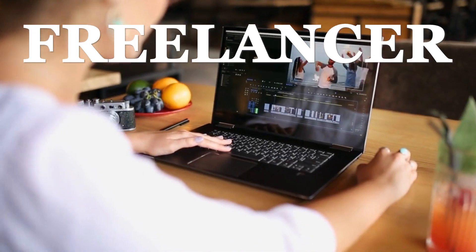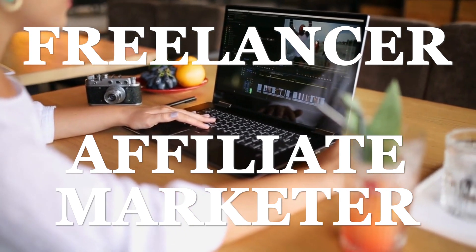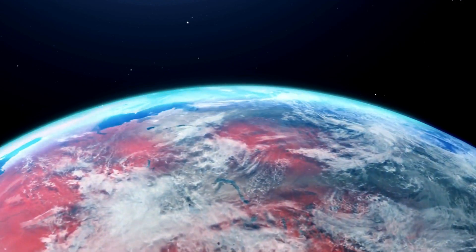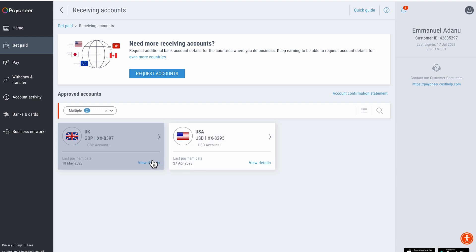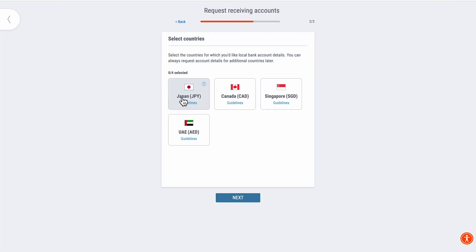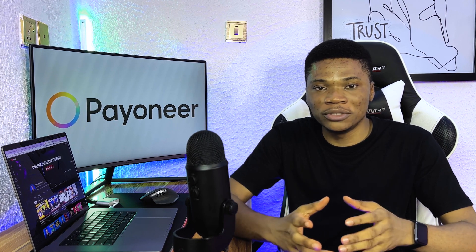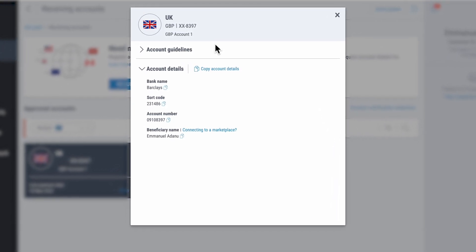If you work online either as a freelancer on Fiverr or Upwork, or you're an affiliate marketer on platforms like Clickbank, JVZoo, or Warrior Plus, or you work with international clients from different parts of the world, a Payoneer account is something you must have. Payoneer will allow you to create bank accounts in multiple currencies including US dollars, euros, and British pounds, so whenever clients abroad need to send you money you can receive it easily.